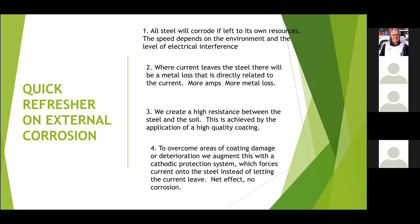The key thing to remember — and this will come up again and again — is that wherever current leaves the steel and goes into the soil or the electrolyte, whether it's soil, concrete, sand or water, wherever the current leaves, there'll be a metal loss. The metal loss is directly related — there's a linear relationship between the metal loss and the magnitude of the current. To stop that natural corrosion process, we do two things: first, create a high resistance between the steel and the soil, because from Ohm's law, if you put a big resistance in the way of a current, it will reduce the effects. That's what we do with the coating.